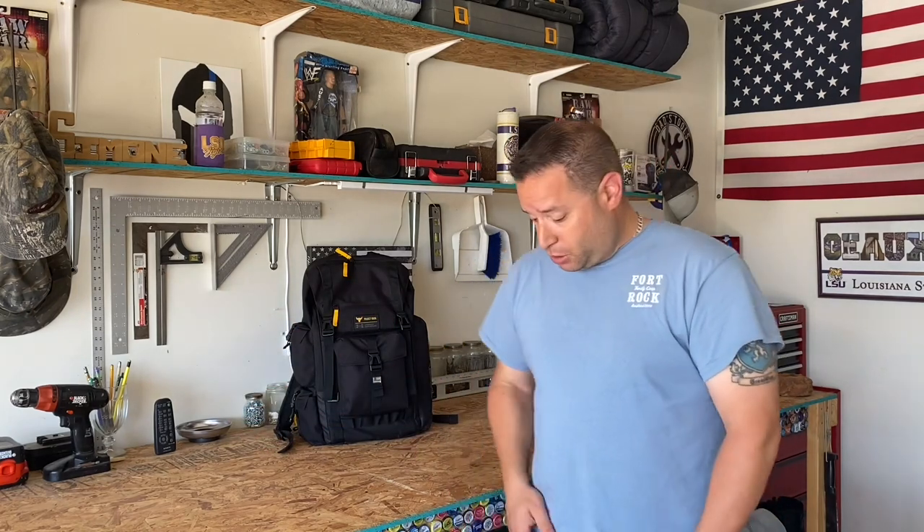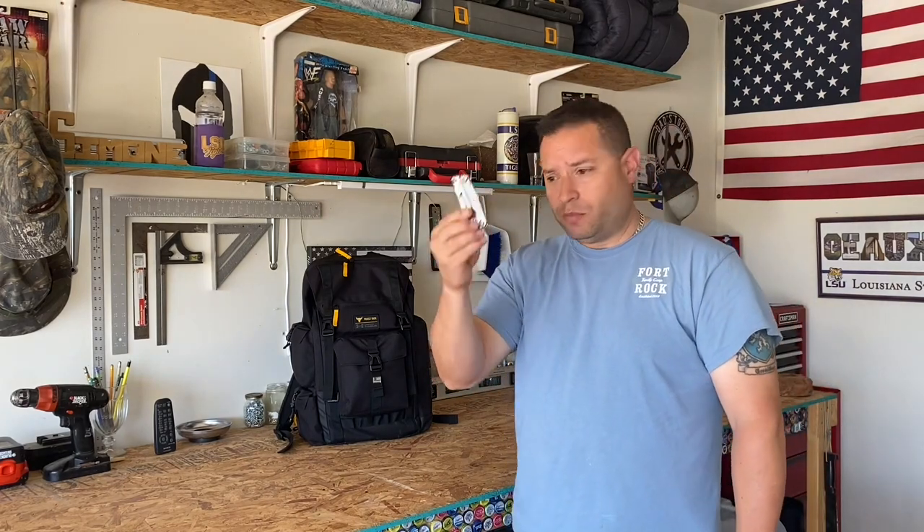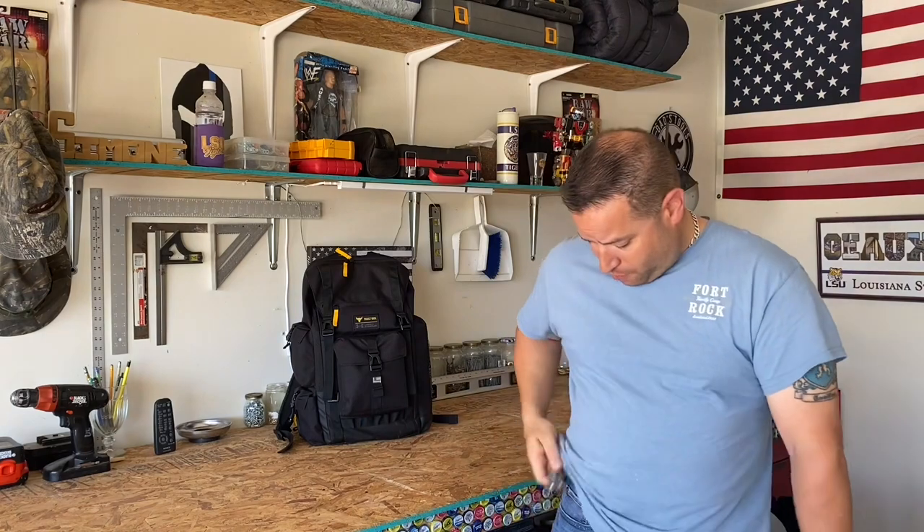First I'm going to do a pocket dump real quick — what I've been carrying on my person. I'm going to go real briefly, not really explain a lot of things, just show you kind of what I'm carrying right now as we start moving into spring and into summer out here in Texas.